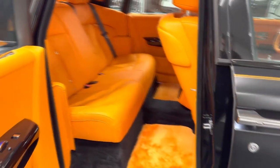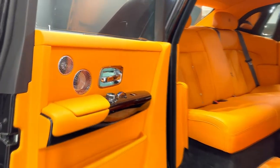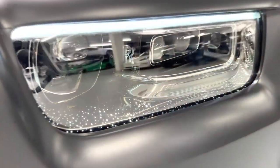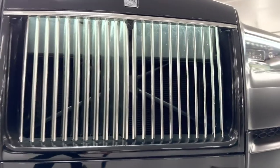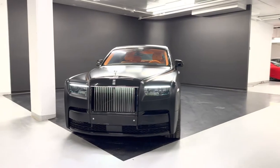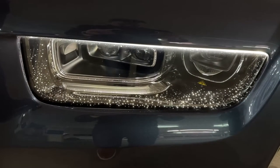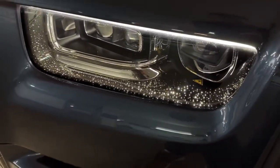The 6.75-liter V12 engine in the Phantom has dual turbochargers, making for a strong and smooth driving experience. With 563 horsepower, the engine moves the Phantom's large frame with ease, and the car accelerates from 0 to 60 mph in just 5.1 seconds. An impressive 664 lb-ft of torque is available from as little as 1,700 rpm. The engine pairs with an 8-speed automated gearbox featuring satellite-assisted technology, using GPS data to optimize gear shifts based on the route ahead.